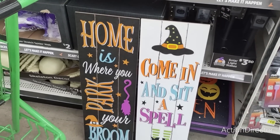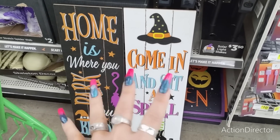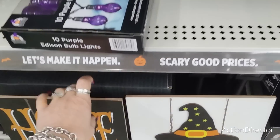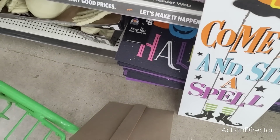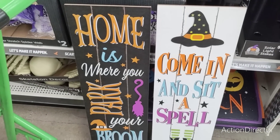Hello friends, we're here at Dollar General. Look at these really cute signs — 'Come in and sit a spell' with the witch applique hat, and 'Home is where you park your broom.' I do like them and these actually stand up. These are only $10. That's not a bad deal at all.